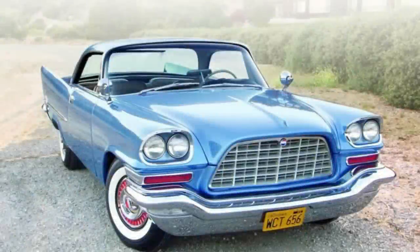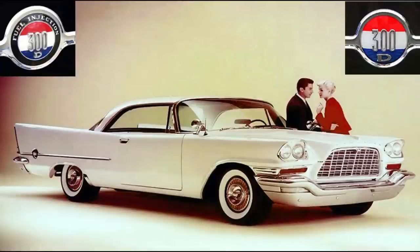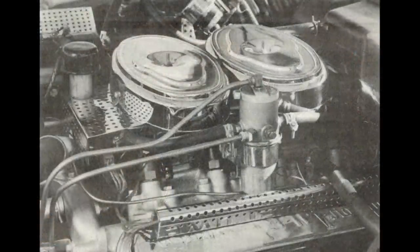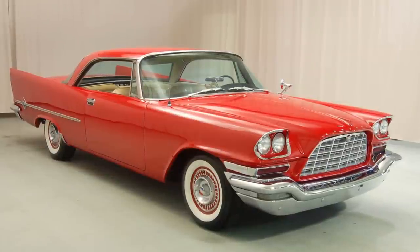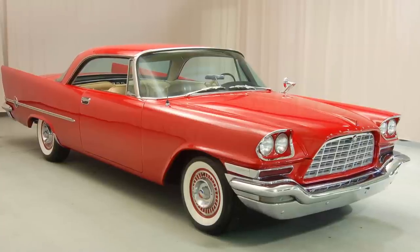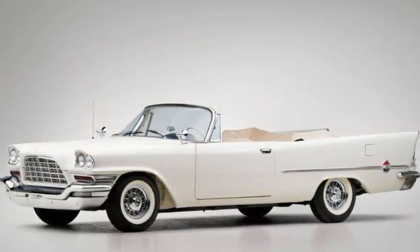For 1958, Chrysler continued with the letter series with the 300D, featuring subtle styling changes and a slight increase in the base engine that now made 380 horsepower. Some cars came equipped with a Bendix Electrojector fuel injection system; however, due to reliability problems, most were recalled and replaced with carburetors. As far as racing went in 1958, the 300D wasn't as fast as its predecessors — it could only manage 135 miles an hour in the flying mile. Due to the AMA agreement, Chrysler did not officially sponsor any racing teams that year, which affected the overall performance of the 300D.